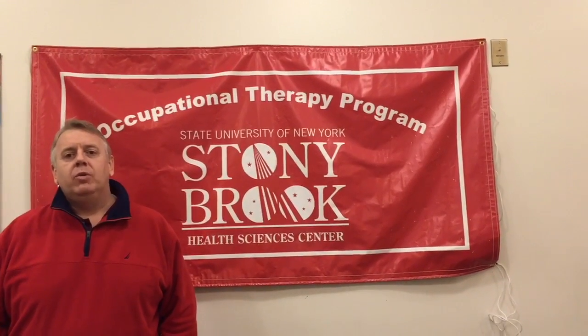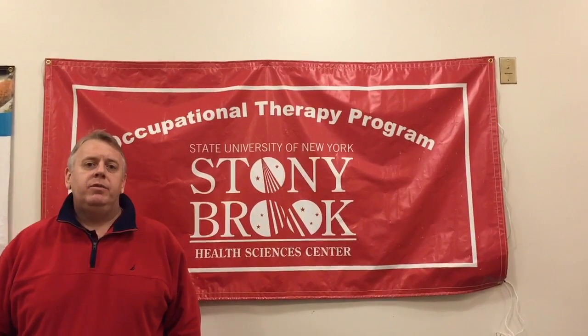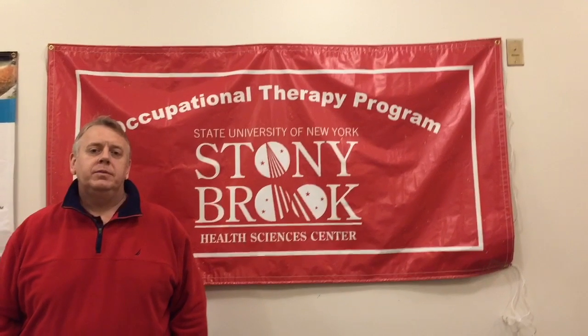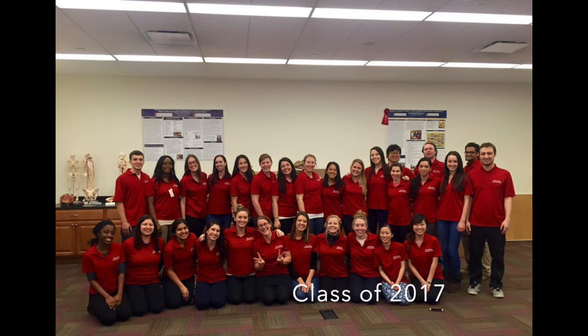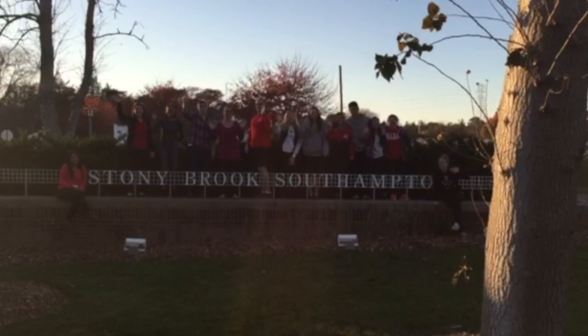Southampton campus is a great community — great support amongst the professors as well as the students. We have a great bond. We're a family. If you decide to come to Stony Brook, I'd definitely consider Southampton campus. Visit www.stonybooksouthampton.com.